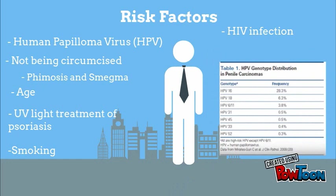Another risk factor is not being circumcised. Not being circumcised may make it easier to contract the HPV virus, and may lead to development of phimosis and smegma. Phimosis is a condition in which the foreskin of the penis cannot be pulled past the glans, and a balloon-like swelling underneath the skin may be present. Smegma is a combination of skin cells, oils, and moisture.